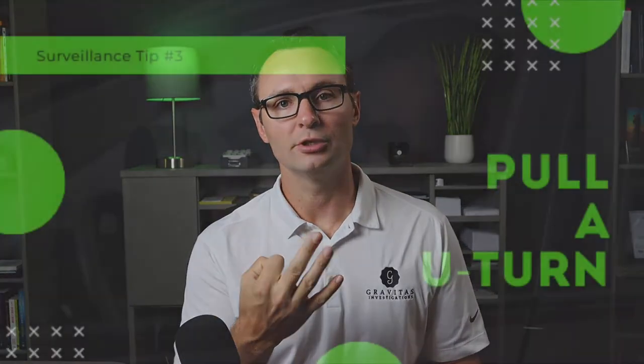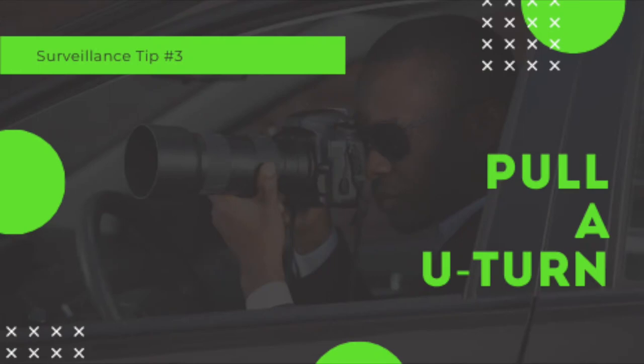Three: the U-turn. As your subject's about to make a left-hand turn, pass by them. As they exit your rear view, do the U-turn and make the right-hand turn to get right back behind them. Smooth as butter.